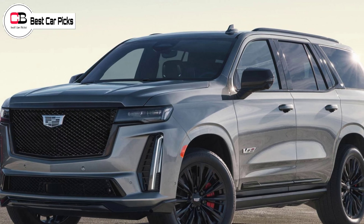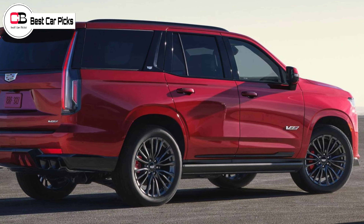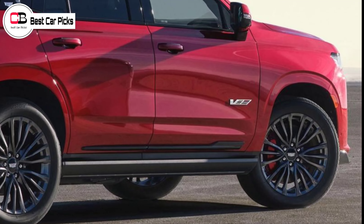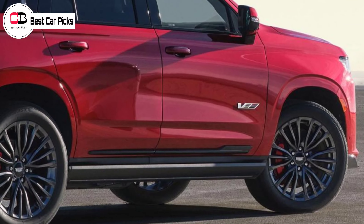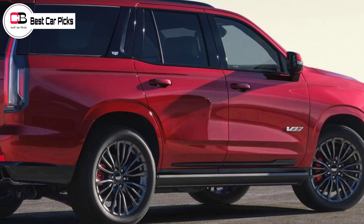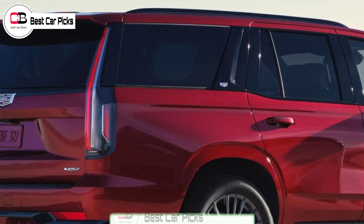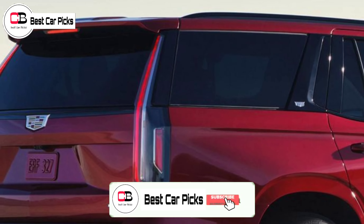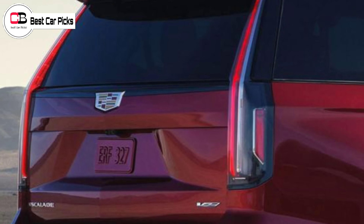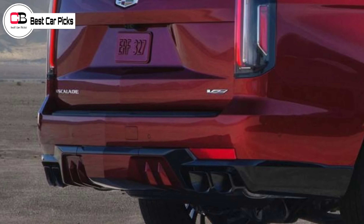Distinguishing the Escalade V from lesser models is a largely chrome-free exterior. The V's large grille is fitted with a black mesh insert, and the front bumper is a unique piece with a larger lower intake and bolder surrounds for the driving lights. Along the side, the Escalade V features chunkier black sills and lower rubbing strips. The doors are adorned with the largest V-Series badges to date, while monochrome Cadillac badges look like they may be an option. There's a new rear bumper with a pair of dual-tip exhaust outlets, a diffuser-style element, and extra lashings of black plastic.